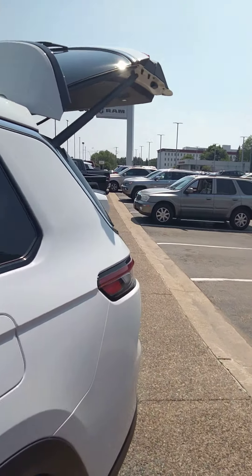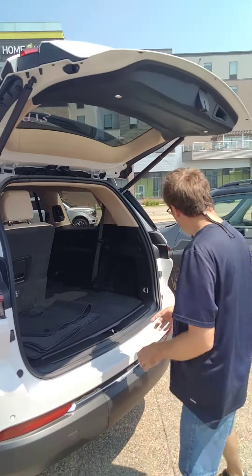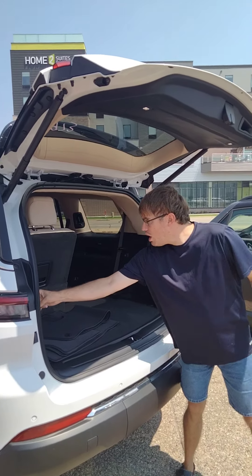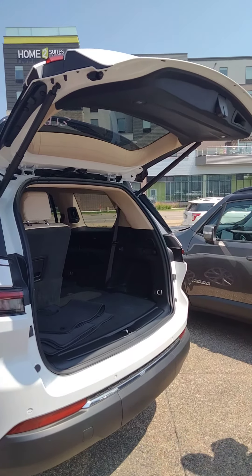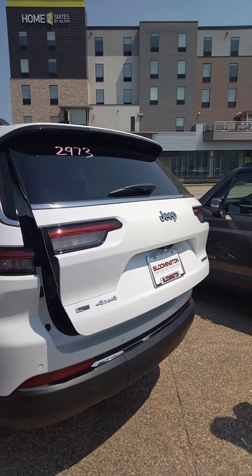Are these nice? These are very nice. They're a lot like the old other models, but they're a lot longer too, almost like a Durango. And the button was on the side to close it.